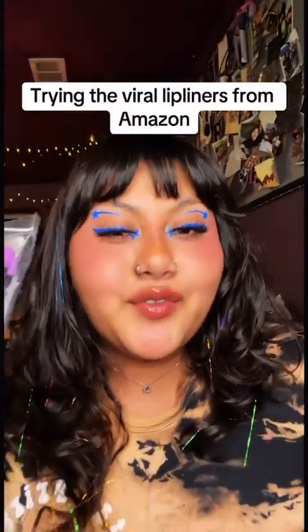I just got the viral lip liners from Amazon and I'm gonna try all the browns so that you don't have to.